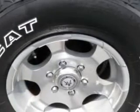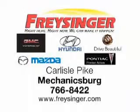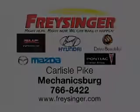Get where you need to go, enjoy the drive, and have peace of mind in this 2004 Chevrolet Silverado 1500. See us at Freisinger today. Freisinger.